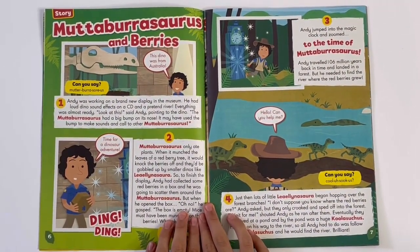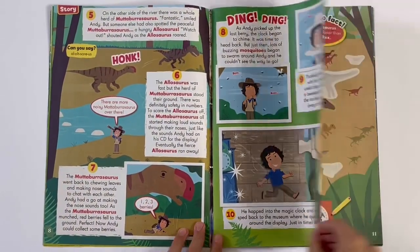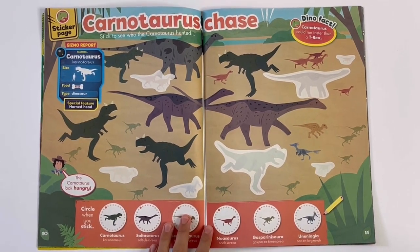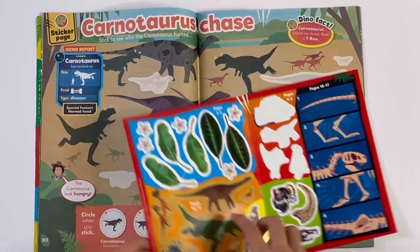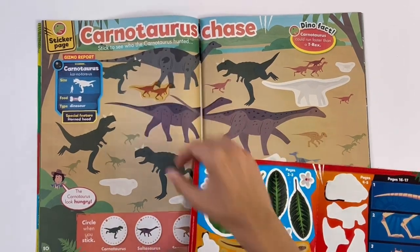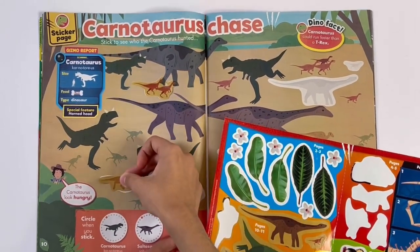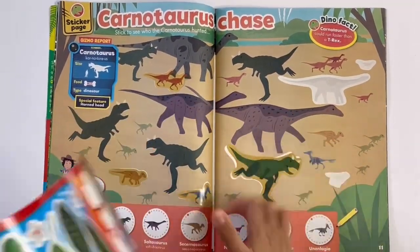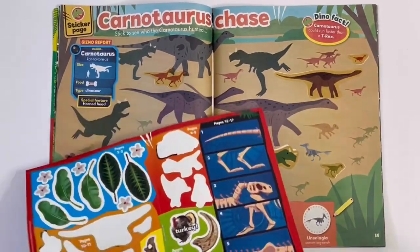Mutabarrosaurus and Berries. This is a story. Carnotaurus Chase. So we can stick on the stickers — it's these ones. So let's stick them on. And there.